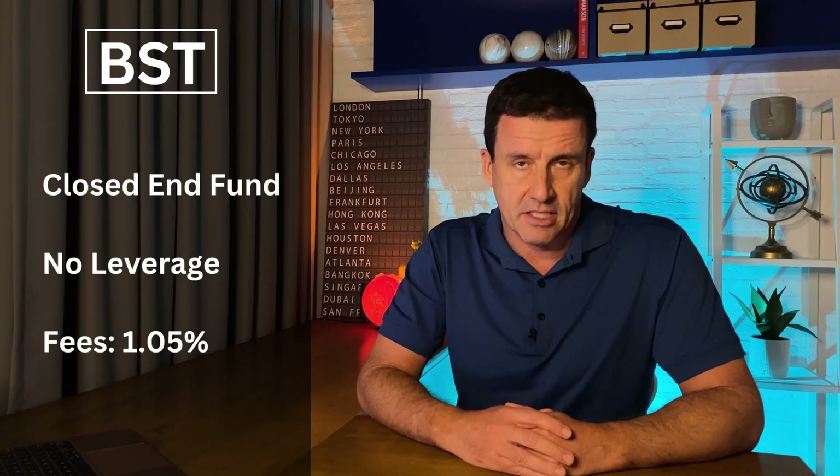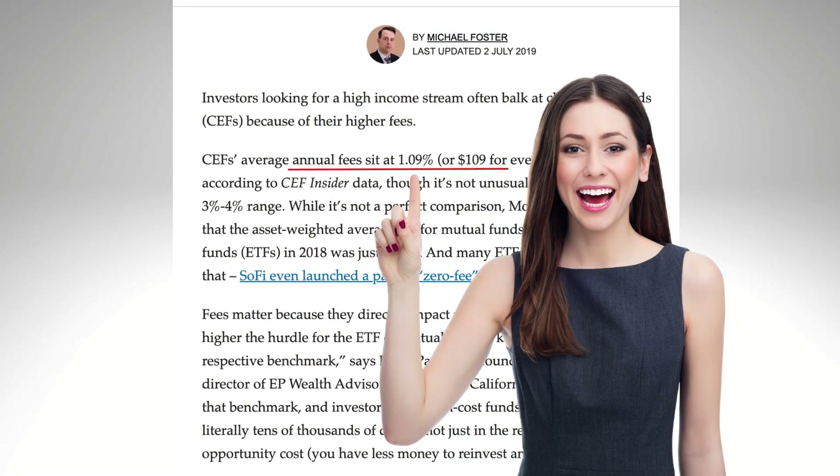Regarding fees, BlackRock charges 1.05% for BST. That's higher than an ETF, but for a closed-end fund it's pretty close to the average, which is 1.09%. And you're paying a higher fee because it's very actively managed, as we'll see shortly.